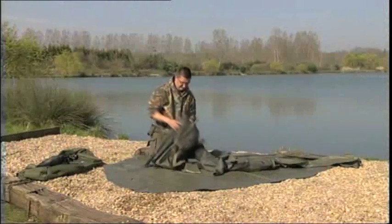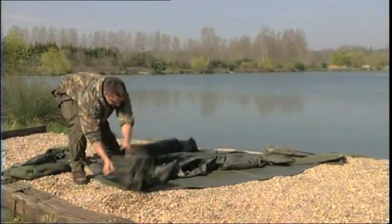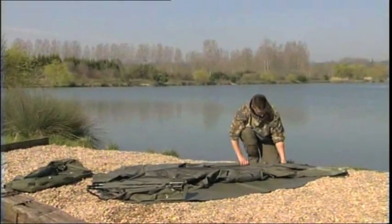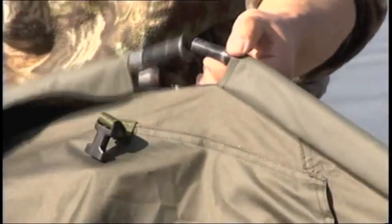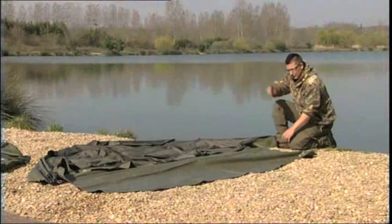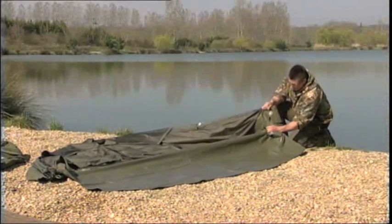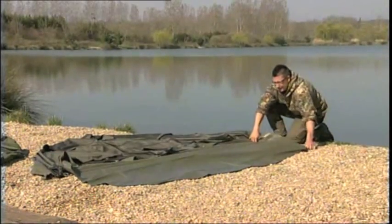Just unfold the arms from the inside out. It goes together really easily — the joints just push together. I've done the inside ones first and then the outside ones exactly the same. I've clipped in at the other end first — literally pick it up from underneath, put tension on the bivvy, clip it under that ring. That's now under tension.